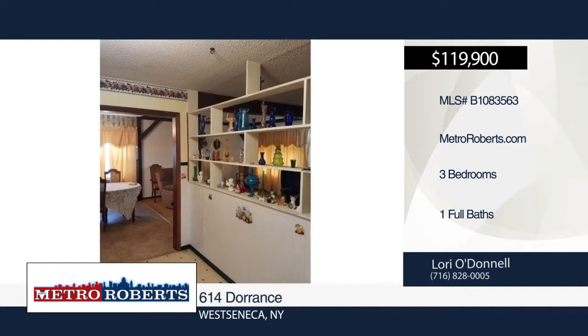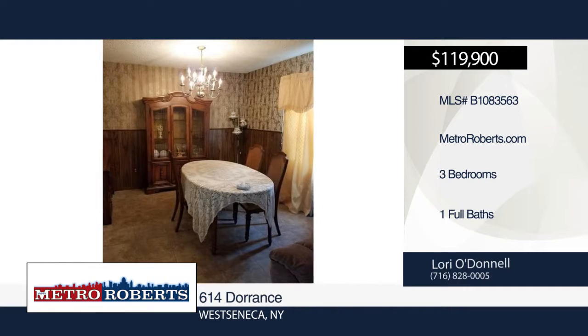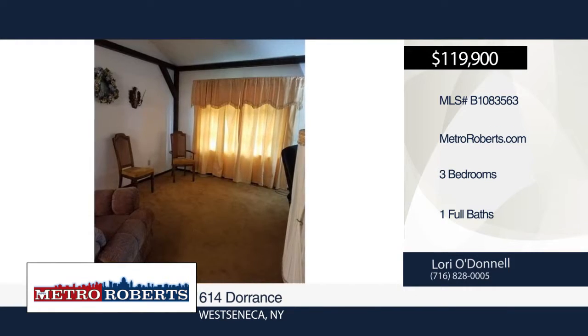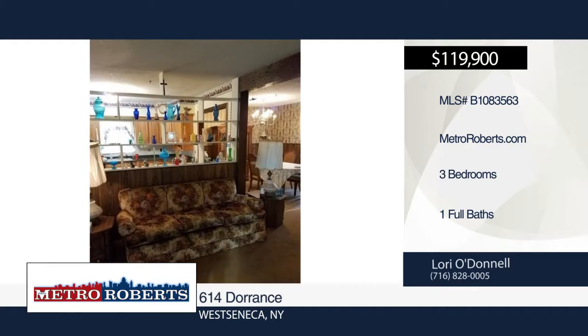Come and see this spacious ranch with three bedrooms and one bathroom. It offers an updated kitchen and large living room with cathedral ceilings. A storage room and workshop can be found in a partially finished basement. A newer furnace and roof are also included.